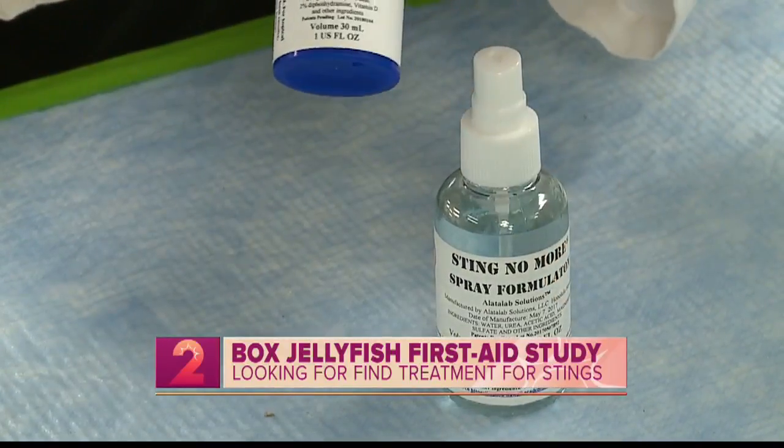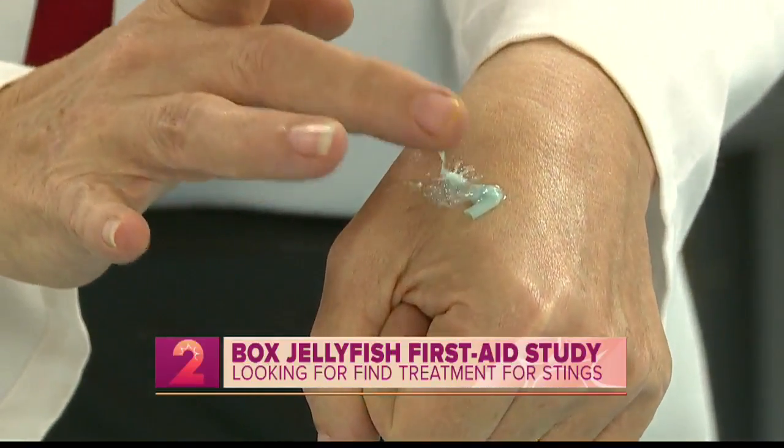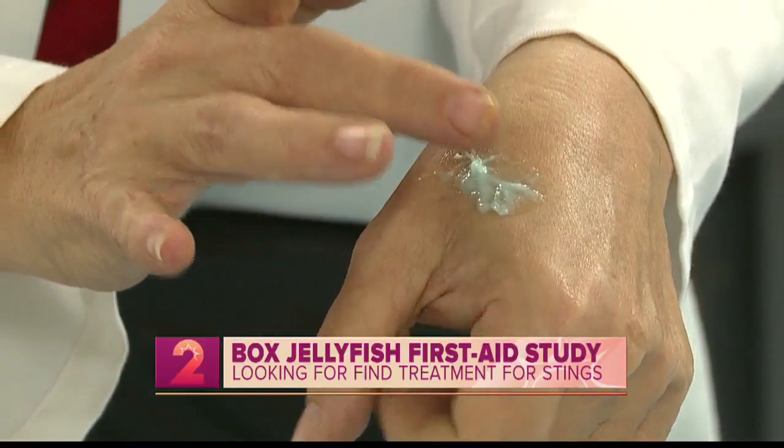I should back up one step and say that we've suspended recruitment for now — we had enough for our first go-round. We'll be publicizing this again in the next round, which is probably November.